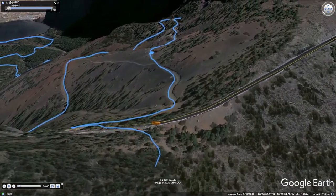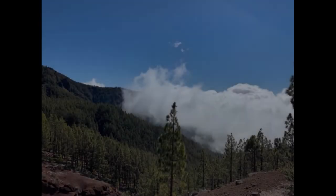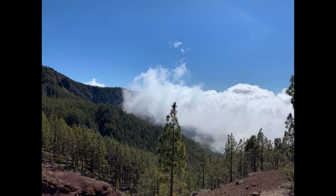We immediately pass some pine trees and approach our first stop at a viewing platform looking east down the valley. We can see lots of pine trees and the clouds below are beginning to climb up the valley. Although the clouds are trapped by a temperature inversion, we can see they are beginning to punch through that temperature inversion with some small wisps of cloud just getting through.